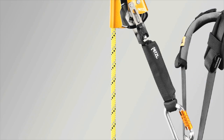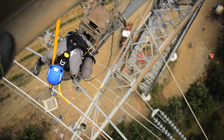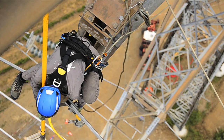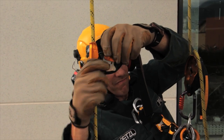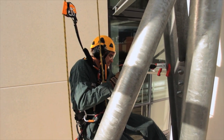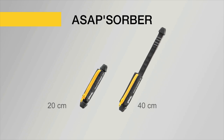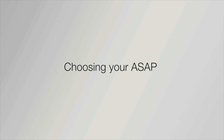The ASAP Absorber energy-absorbing lanyard allows the user to keep the rope clear of the workspace, protecting the rope from hazards such as sharp tools or molten metal spray. Two lengths are available in order to choose the ideal balance between distance from the rope and fall distance.